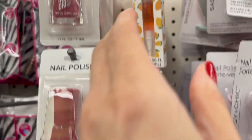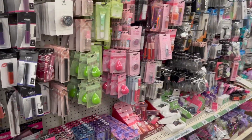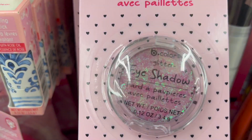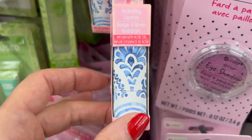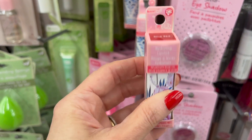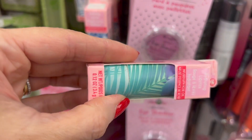We have two different cuticle oils from Be Pure. We actually have tons of new products from Be Pure this week — tons and tons of new items. We have the glitter eyeshadow in a couple different shades. We also have multiple lip products — this is a hydrating lipstick, it's really pretty. We have a clear one, we have rose red, and we also have a really pretty one called Spiced Almond.